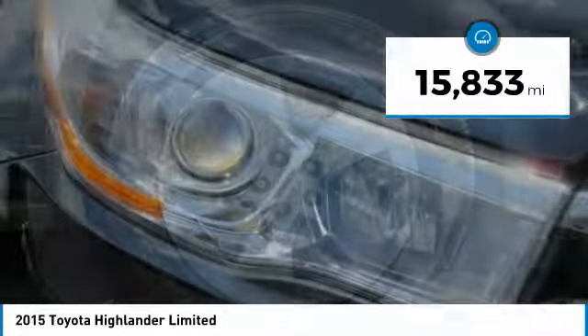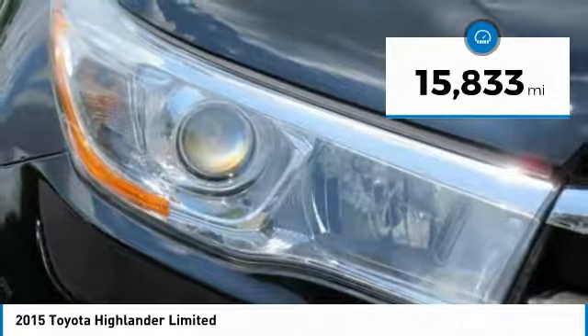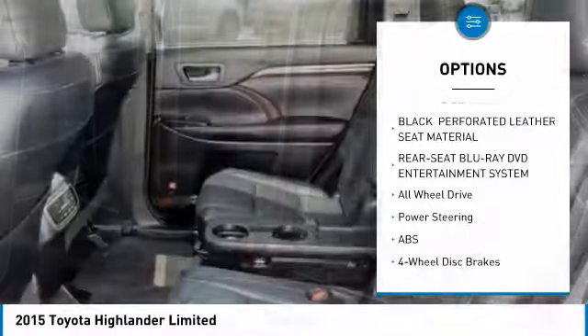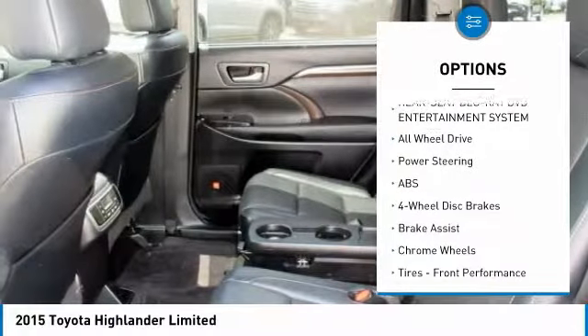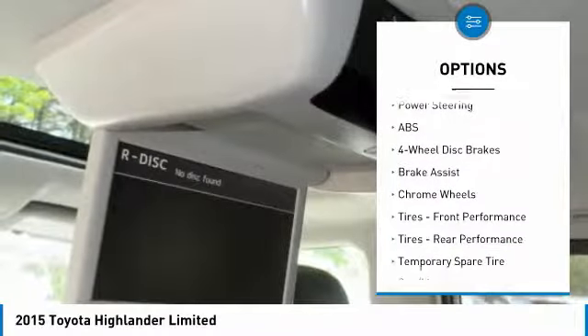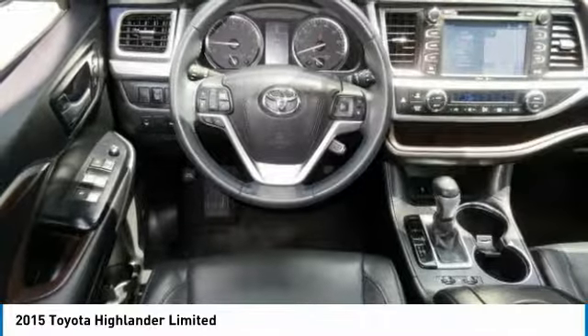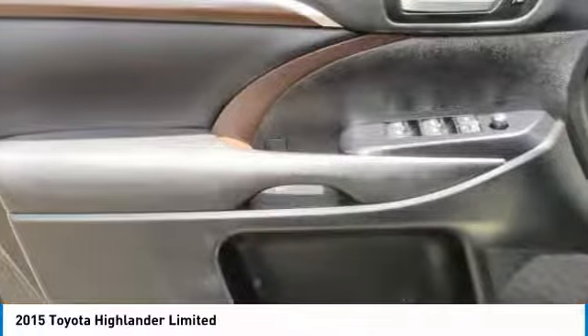This vehicle has less than 20,000 miles. Here are some of this vehicle's great options: all wheel drive, stability control, anti-lock braking system, power lift gate, keyless entry, power passenger seat, traction control, steering wheel audio controls, tow hitch, and backup camera.